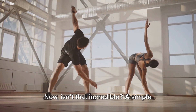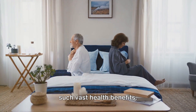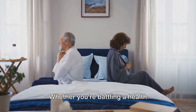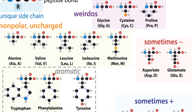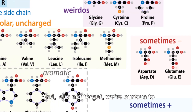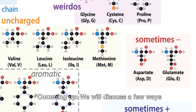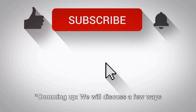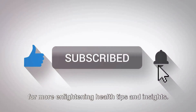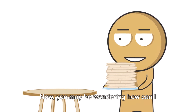Now isn't that incredible? A simple combination of glycine and NAC can offer such vast health benefits. We'd love to hear your thoughts on this — whether you're battling a health challenge or you've experienced the power of these nutrients firsthand, please feel free to share in the comments. We're also curious to know where in the world you're tuning in from. Don't forget to hit that subscribe button for more enlightening health tips and insights.